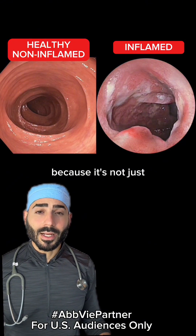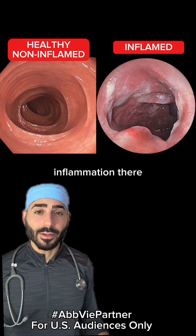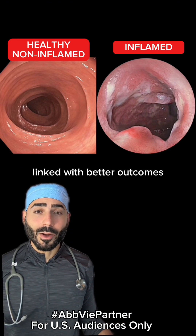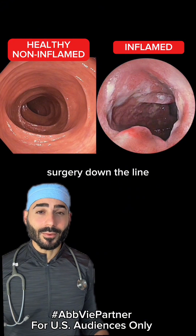And this goal is important because it's not just about feeling better — it's about actually healing the inflammation there. Achieving this endoscopic improvement is linked with better outcomes, a lower risk of flare-ups, and a lower risk of surgery down the line.